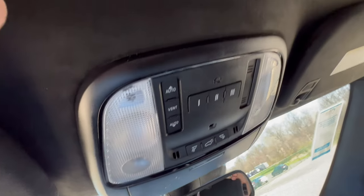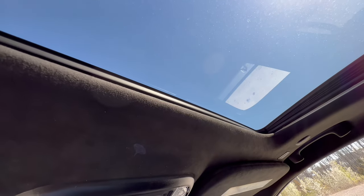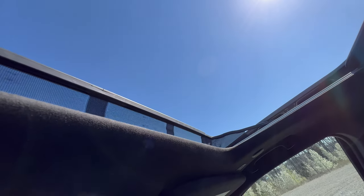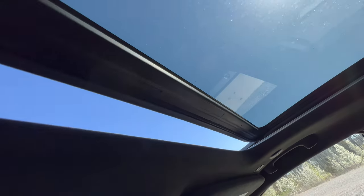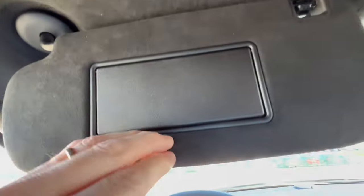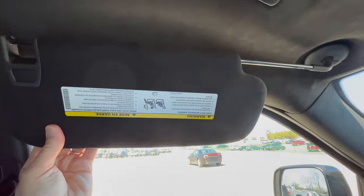The sunroof controls are up here; the shade you have to open manually, then it's a one-touch open for the glass. Your wind buffeter comes up, and one-touch closes it back. The Alcantara headlining looks really nice, and the sun visor has vanity lighting and slides to cover the side window — nicely done.